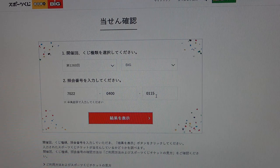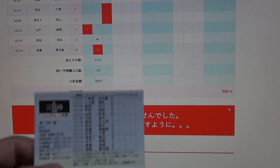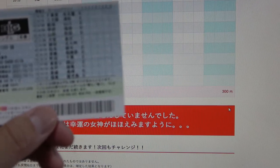You would do this for each ticket — each ticket is different. Then press the red box to check it. Scroll down and wait, it's doing its checking. I see this red text that says 'zannen nagara' — too bad, you lost. I spent 300 yen for this ticket.